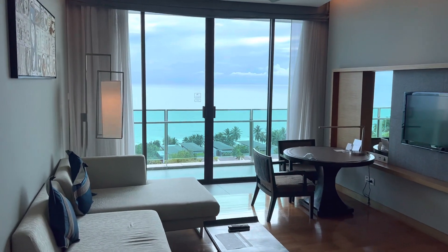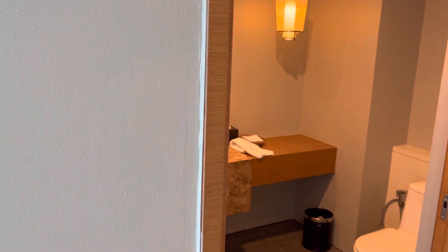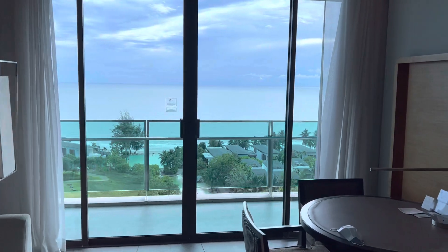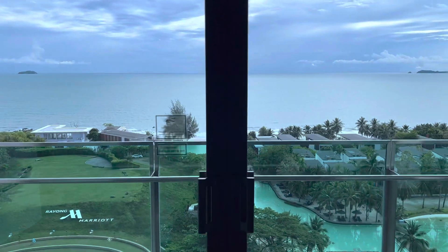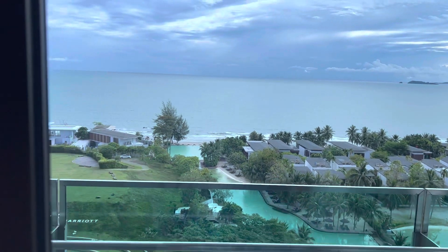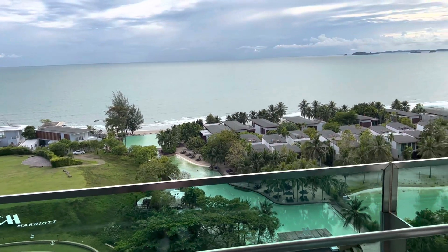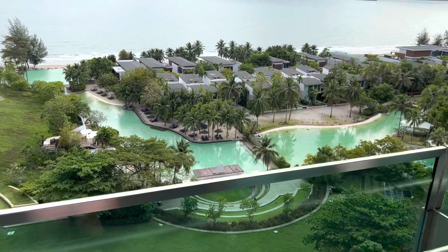It's a humongous suite — here's a half bath here, and this is the living room. Really beautiful view of the ocean and the pool. There's a saltwater pool down below and we're on the eighth floor.